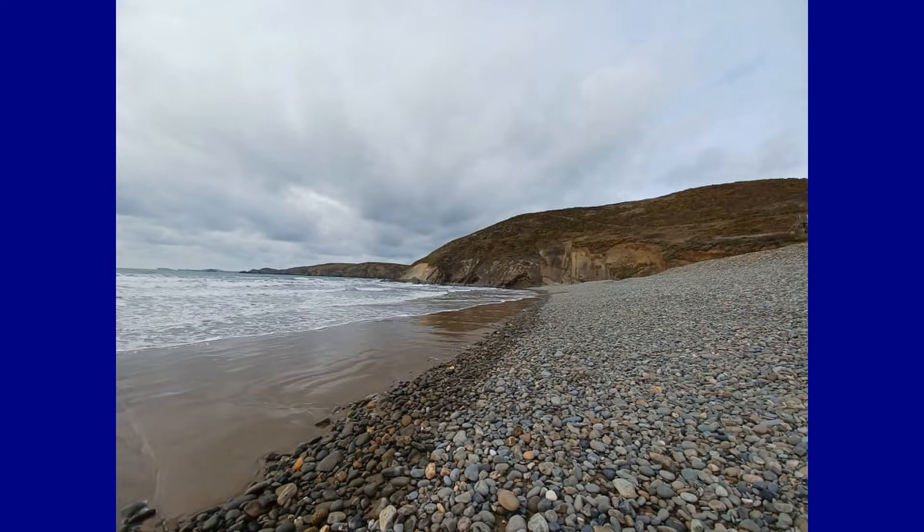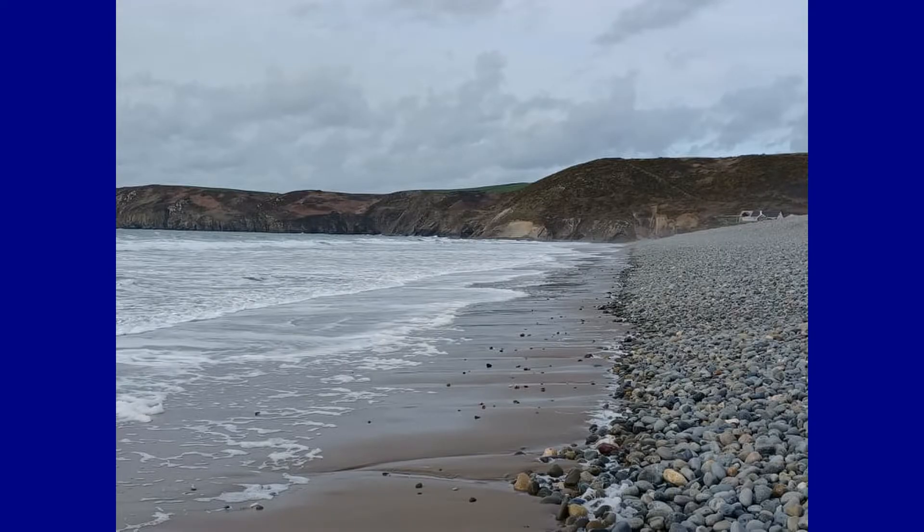Newgale is popular with holidaymakers, windsurfers, surfers and canoeists throughout the summer months.